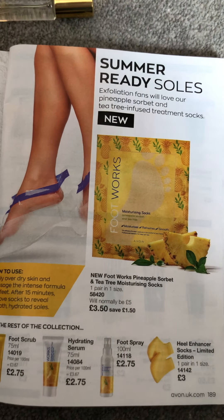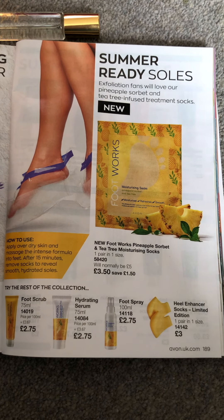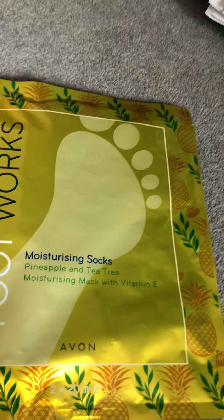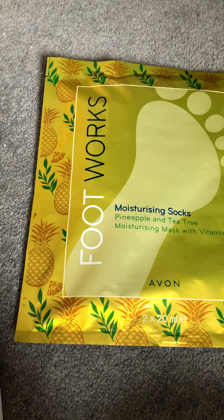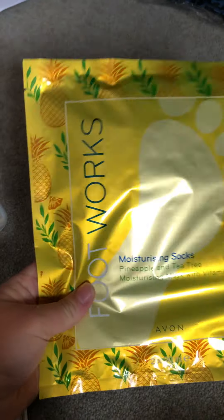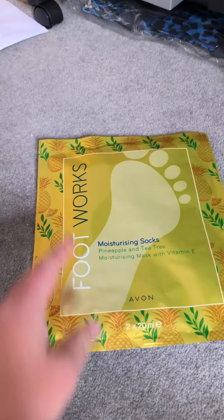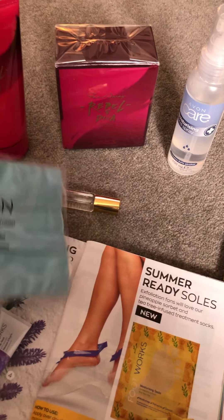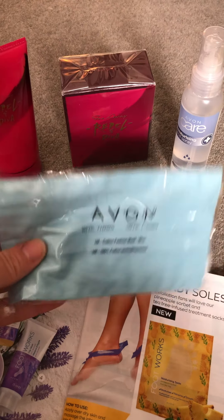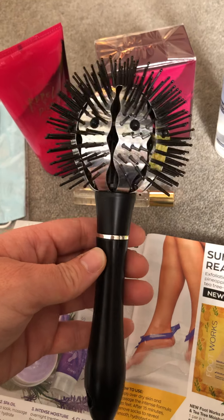I don't really take care of my feet, so I'm looking forward to using these and seeing if they make them a bit more lady-like. Avon did an exfoliating sock in the last campaign, and these are the same kind of thing. They're normally £5 but in the August brochure they're £3.50. They're just a lovely treat — you can pop them on your feet and relax for 15 minutes, maybe with a glass of wine. The packaging is really lovely too, so they'd make perfect presents.